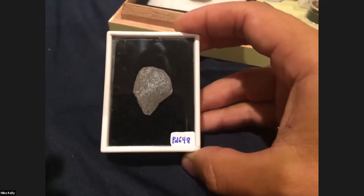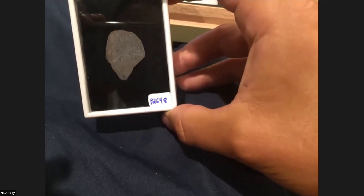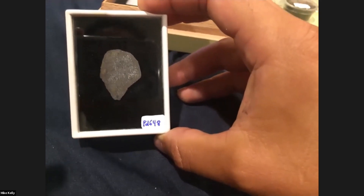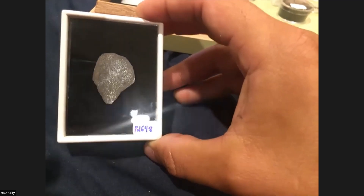A lot of enstatites have beautiful metal along with the enstatite itself. It's really unoxidized metal because there wasn't a lot of oxygen fugacity on the parent body to allow any oxides to form.